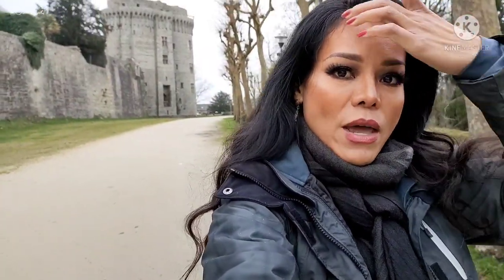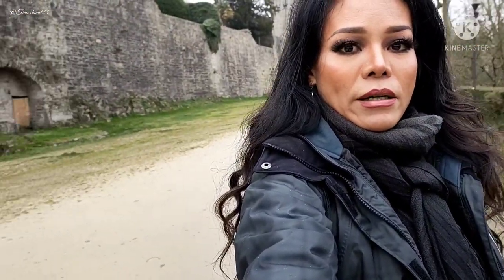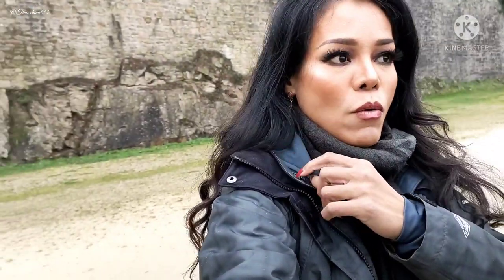Hello everyone, I hope you are all doing well. Today I bring you guys to visit the city of Dinan. You can tell by the weather that it is raining, but I am so excited to show you guys the surroundings around this castle and the beautiful wall — such a beautiful wall in the style found in Brittany.